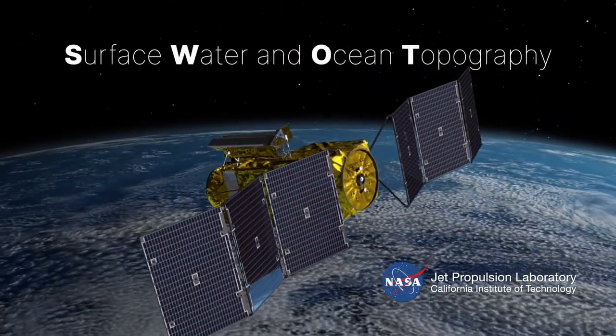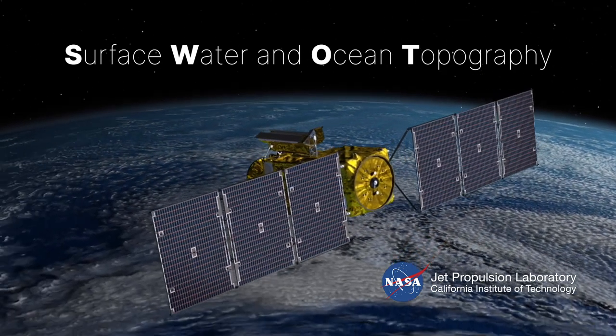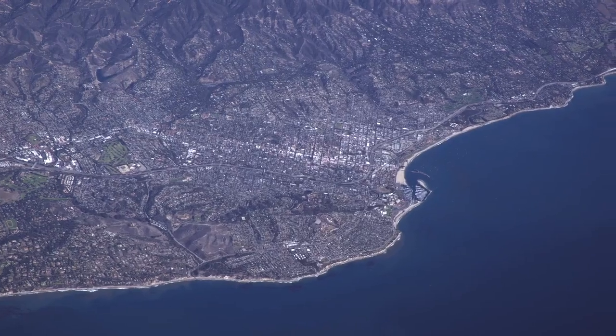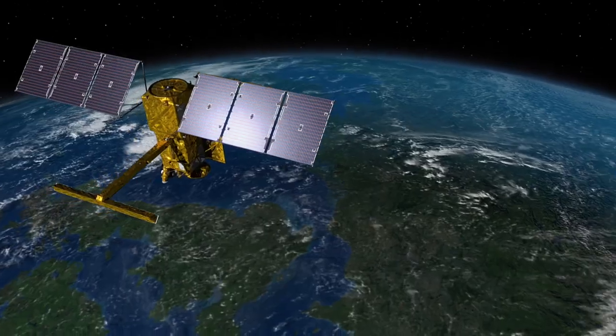SWAT is the Surface Water and Ocean Topography satellite. It's an international satellite that's going to give us a complete view of the surface water here on Earth — what's happening in the lakes, reservoirs, rivers, and also in the ocean. It'll tell us about how sea level is rising along coastlines and in the open ocean, and really give us a good understanding of how surface water is moving about the Earth.